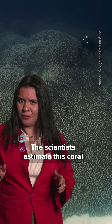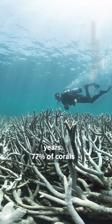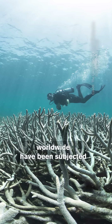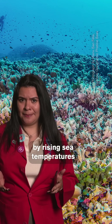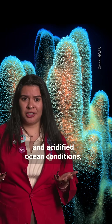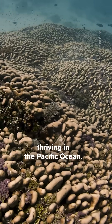The scientists estimate this coral to be around 300 years old. Over the last two years, 77% of corals worldwide have been subjected to heat high enough to bleach them. As corals everywhere are threatened by rising sea temperatures and acidified ocean conditions, it is promising to see a colony of this size thriving in the Pacific Ocean.